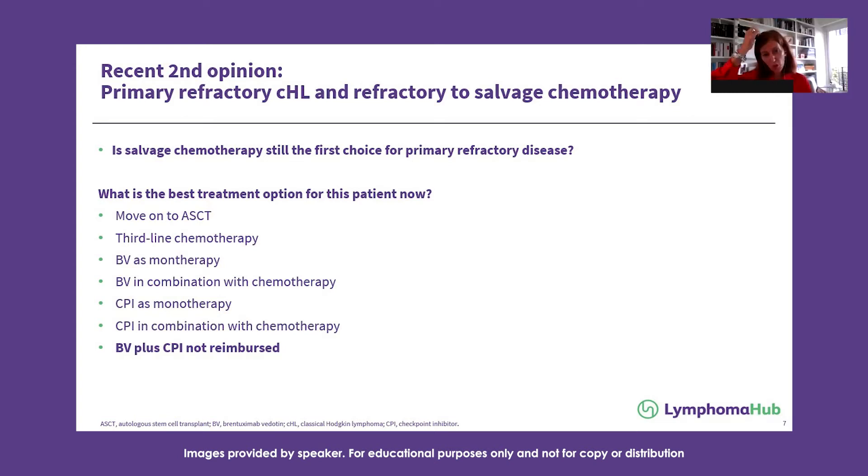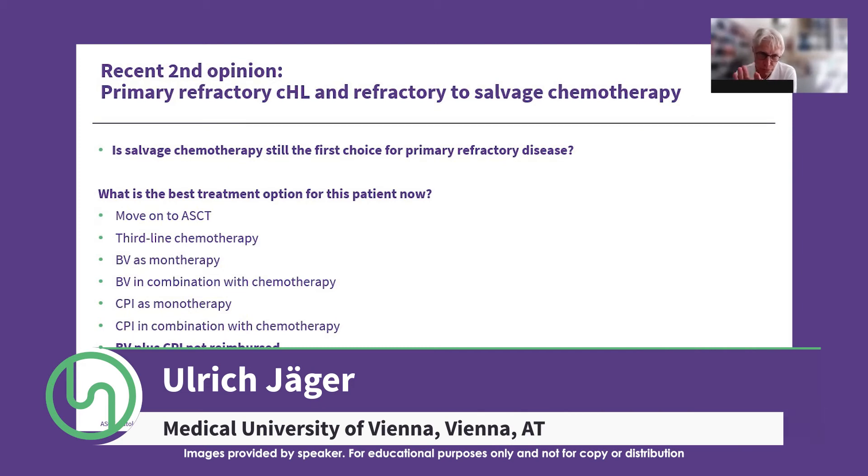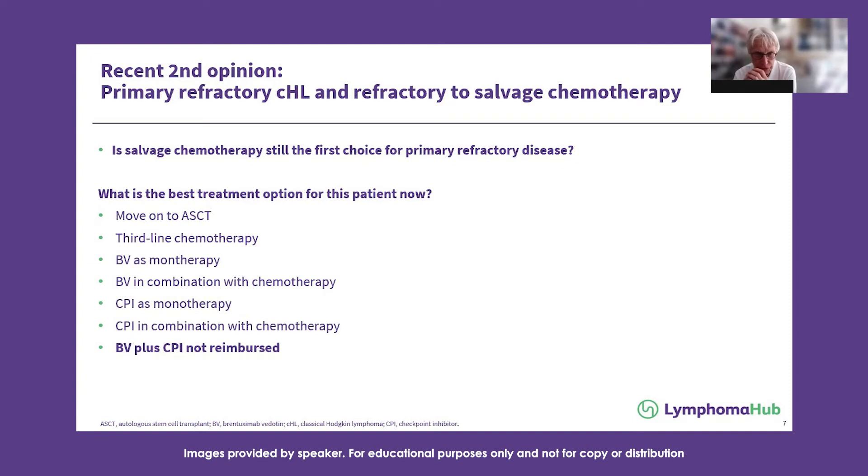Would anyone choose BV plus chemotherapy? I would prefer the checkpoint inhibitor, but we've seen nice responses with BV plus bendamustine. The problem currently is the COVID situation, so we try to avoid bendamustine if possible. If the patient responds, we would also go on to transplant — so BV plus nivo or BV plus bendamustine could be a choice, then move to high-dose therapy and autologous transplant if a complete response is obtained.